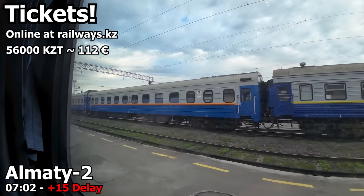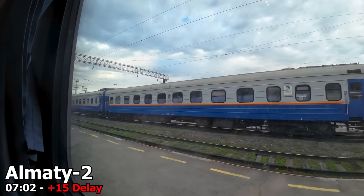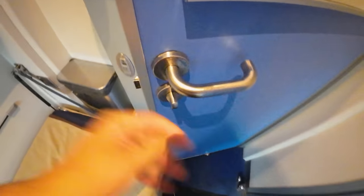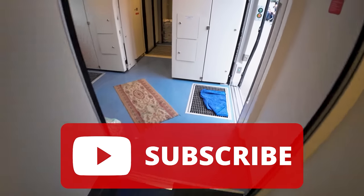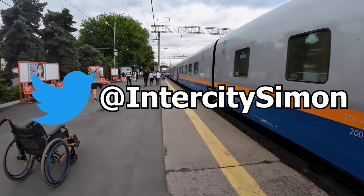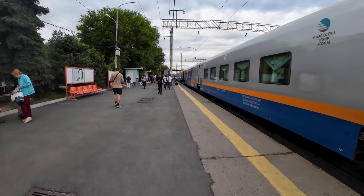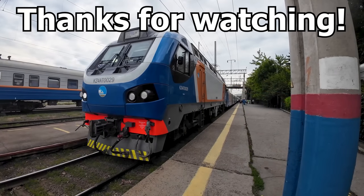So what do you think about these Talgo trains in Kazakhstan? Let me know down in the comments if you would want to take a trip with them across this vast country. Thank you so much for joining me on this trip. Make sure you are subscribed to the channel if you want to see more videos like this — I try to post a new one every Sunday. You can also follow me on Twitter at InterCitySimon, where I post live from my travels — it's a great way to get a sneak peek at upcoming videos. Thanks for watching.